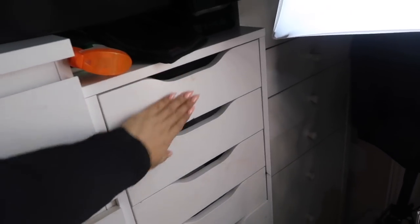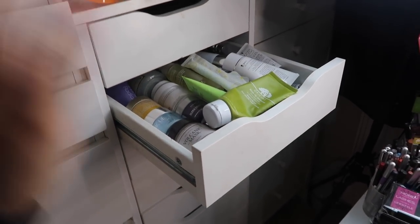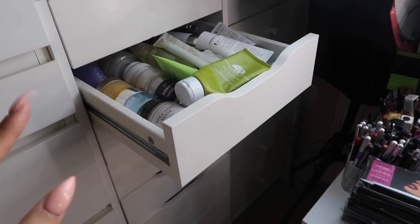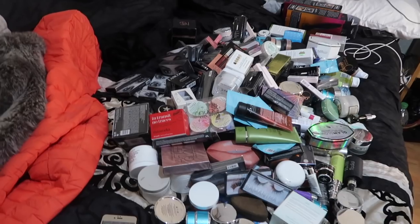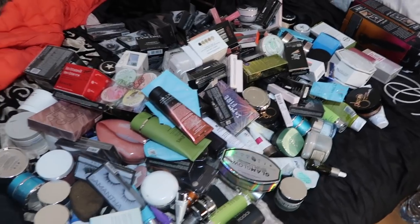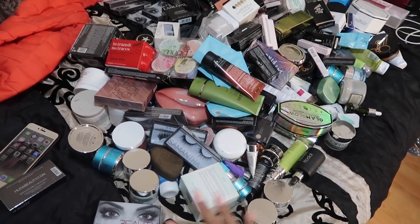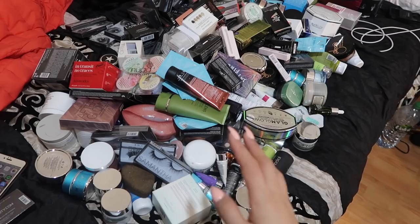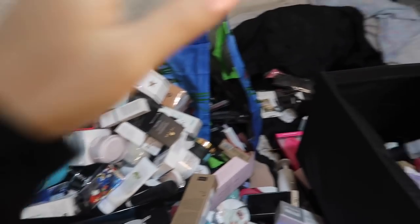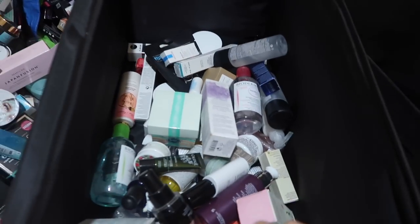We're going to get started - emptying out all the drawers, going through everything, deciding what to keep, what to give away. The madness is beginning. We're just going through all the drawers, emptying everything out, and I'm going to decide what I want and what I don't. I have so much skincare and makeup and stuff I've never touched, but I need to be ruthless. We ended up emptying out all the drawers and I've got boxes and boxes of stuff just to give away.